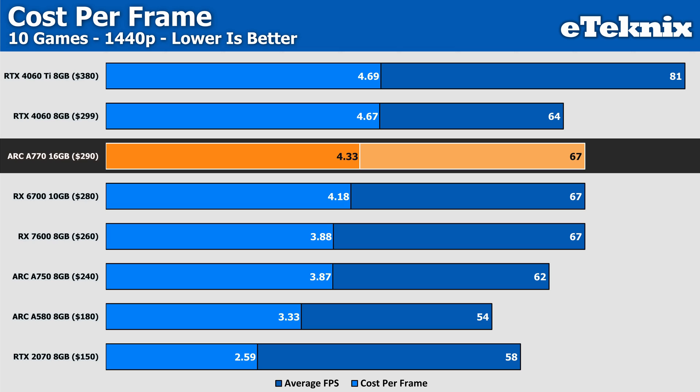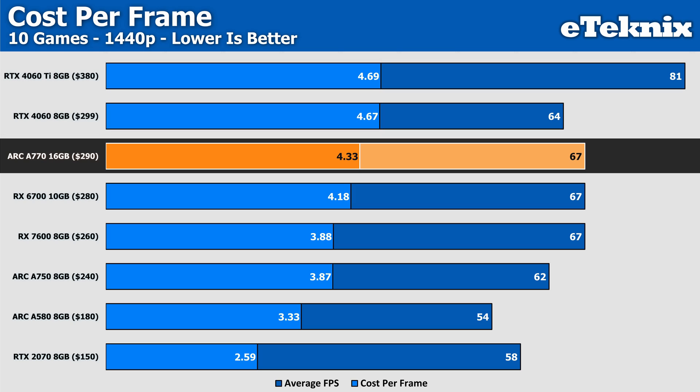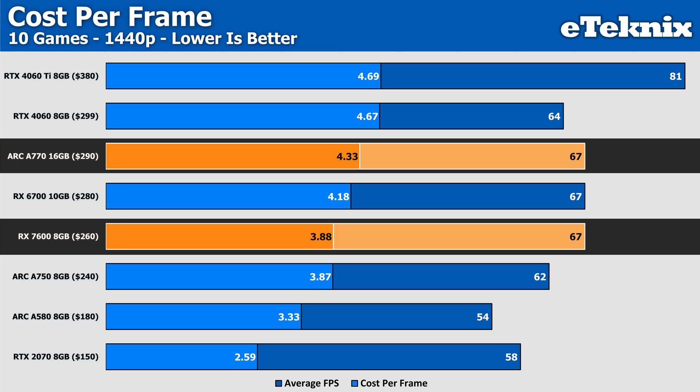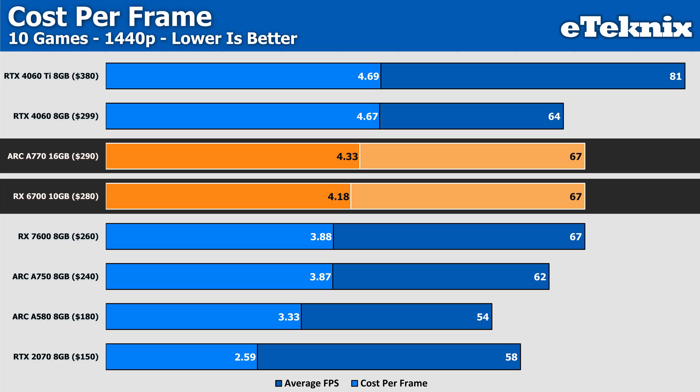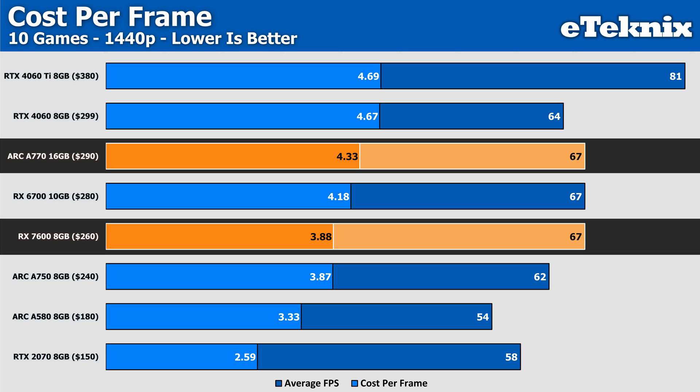If they can't improve performance, then really the only option is price cuts — though that's always regarded as the last resort, as it can cheapen the whole stack and the brand. In terms of cost per frame, the A770 gives a cost per frame of $4.33 at 1440p, which is better than the Nvidia cards, but still falls short behind AMD's last-gen offerings and the current-gen RX 7600. The RX 6700 is only 4% more expensive per frame, but due to the price cuts the RX 7600 has seen, the ARC card now sits 12% more expensive per frame.